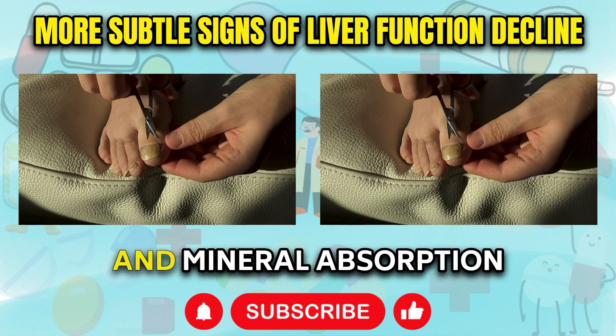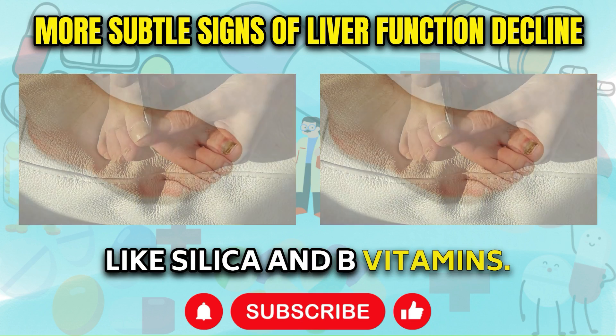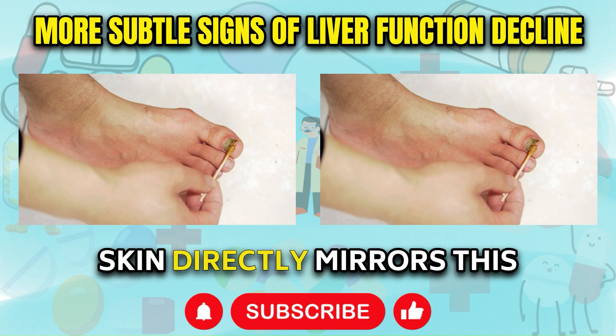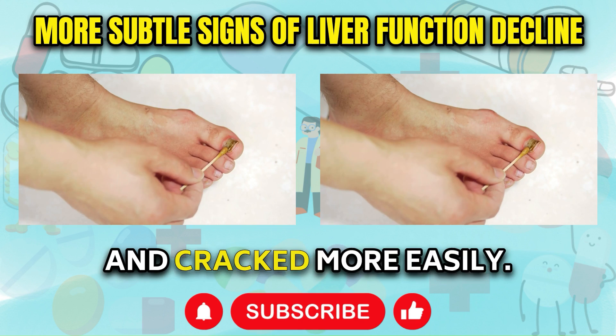The liver aids vitamin and mineral absorption crucial for skin health, like silica and B vitamins. When the liver isn't working optimally, these nutrients cannot be obtained effectively through diet. Skin directly mirrors this internal deficiency state by becoming flaky, brittle, and cracked more easily.